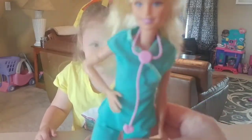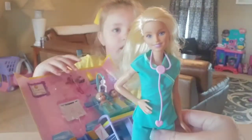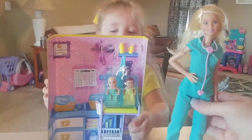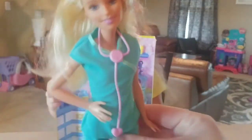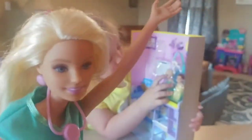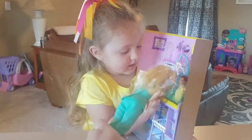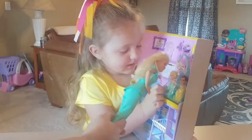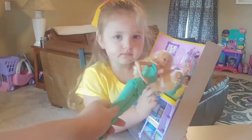There's Barbie and she has her stethoscope already on! Do you want to hold Barbie? Yeah, she's got her scrubs — she's ready to be your baby doctor! Where's the baby? Show me the babies! You want to hold her and I'll open the rest. Where's the babies? Show me the babies!